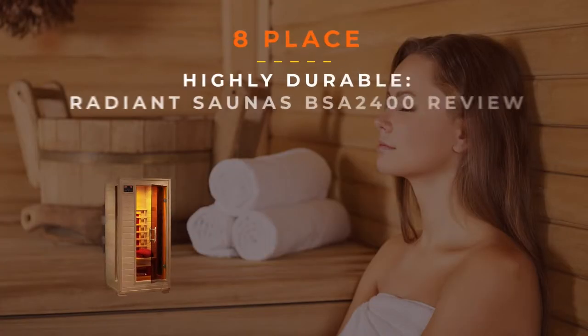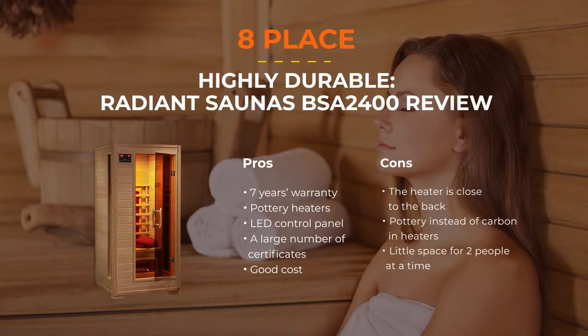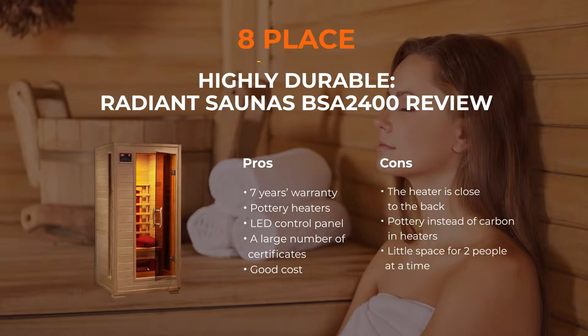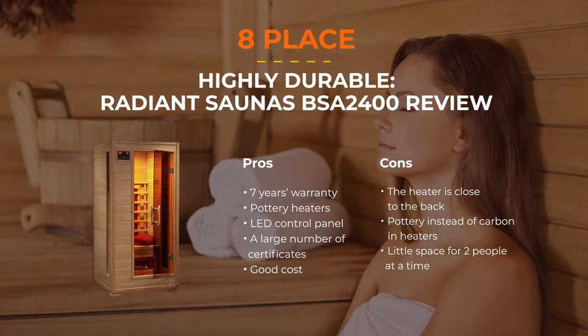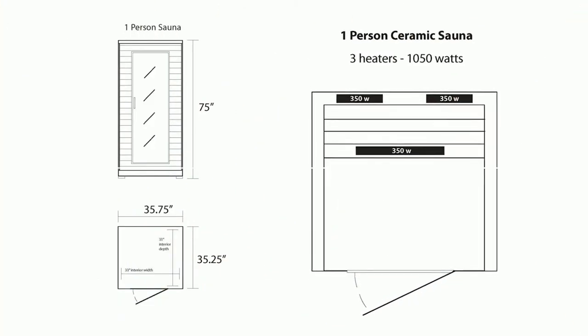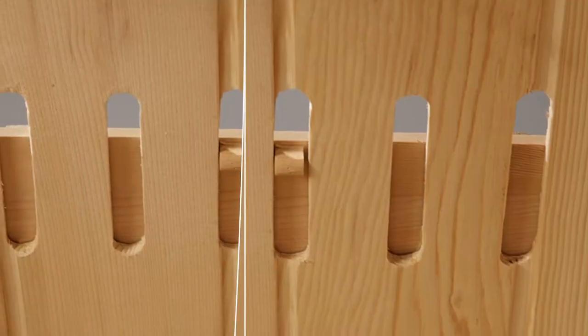Number 8: Radiant Saunas BSA 2401 2-Person Hemlock Ceramic Infrared Sauna. This infrared sauna has an integrated LED control panel for convenience. The product has passed all the certification and research needed and has numerous quality certificates. This is a durable product appropriate for one or two people, and it will serve you for years to come. There is also a high-quality sound system in place.